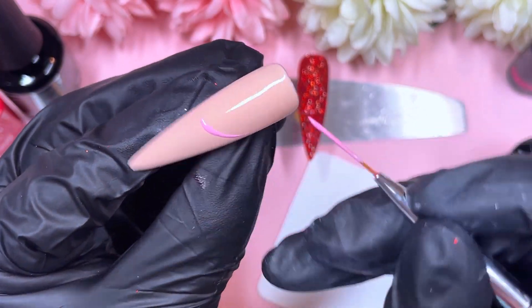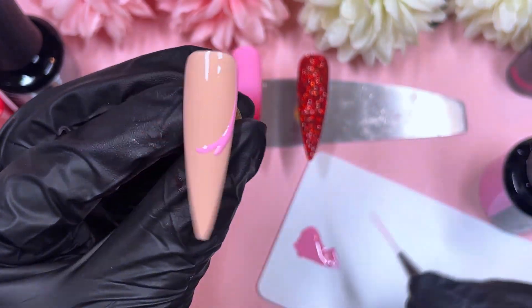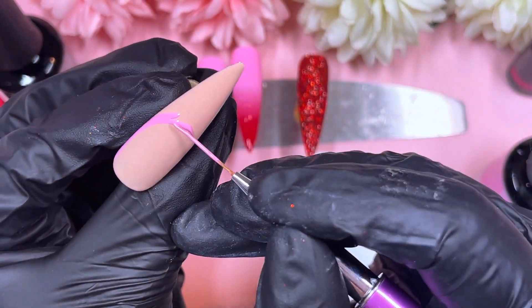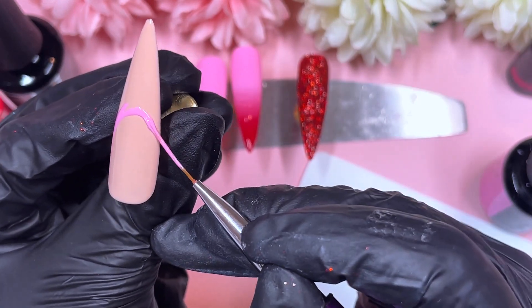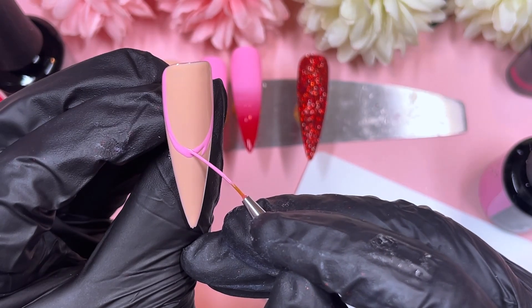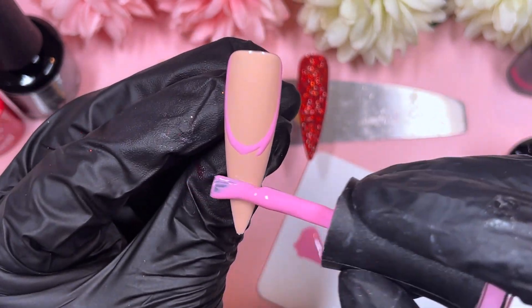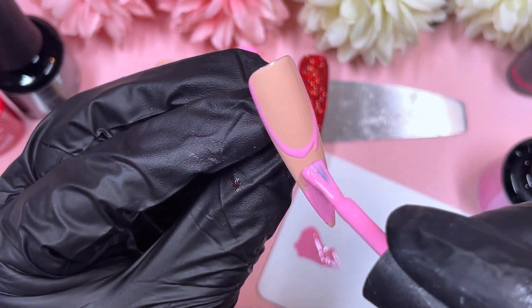So we sugared one of the red nails — the fully red nail — and we sugared on the wet layer of the red gel polish and cured it in place. That nail is all done and dusted. We've got four more nails to tackle.